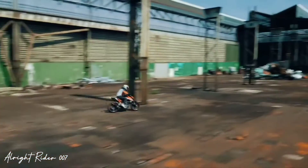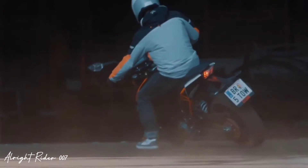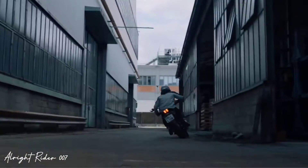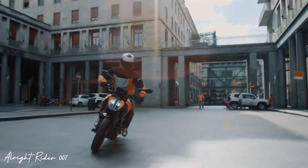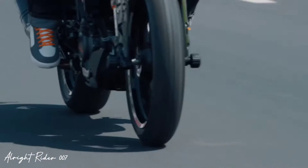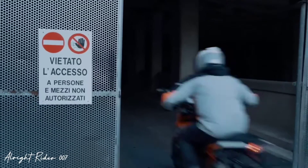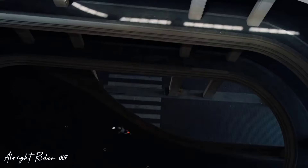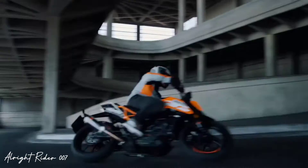125cc segment में KTM Duke 125 आपको मिलेगी, और ये बहुत ही performance वाली bike होने वाली है। इस bike की specifications में single cylinder, liquid cooled engine है, और six speed transmission के साथ ये bike देखने को मिलती है। नई launch में भी six speed manual gearbox देखने को मिलेगी।